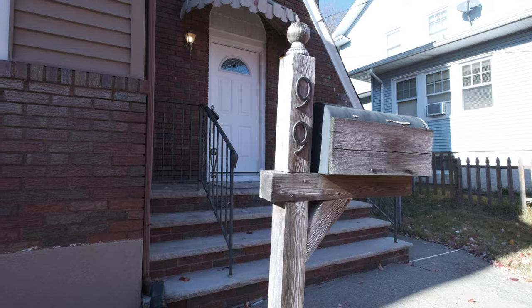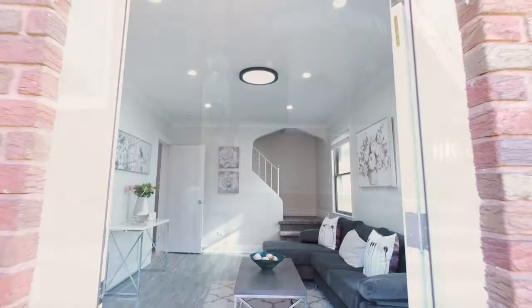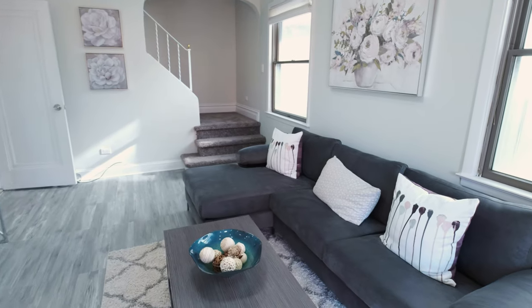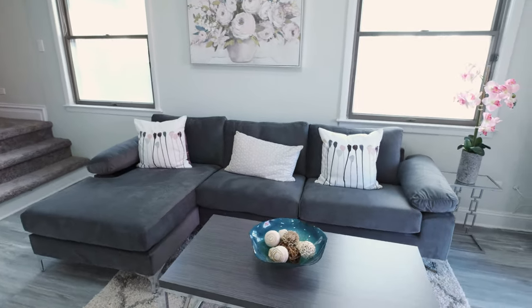Awash with natural light and sporting high ceilings, you will fall in love with this recently renovated gem with its all new floors, light fixtures, fresh paint, and renovated bathroom.